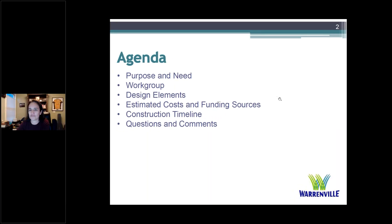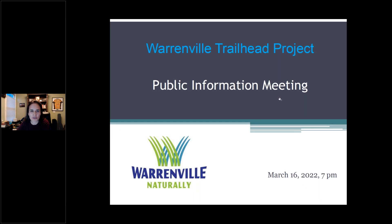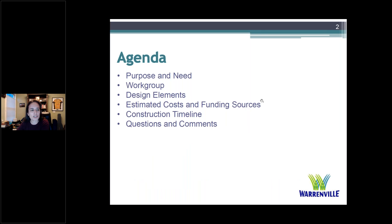This conference will now be recorded. Thank you everyone for coming to the Warrenville Trailhead Project Public Information Meeting. My name is Christine Hocking, Senior Civil Engineer for the City. We're going to go over the purpose and need, work group and stakeholders, design elements including project location, estimated costs and funding sources, the construction timeline, and finally questions and comments. Please hold your comments and questions until the end. This meeting is being recorded and will be available on the Trailhead website after the meeting, probably by Friday.